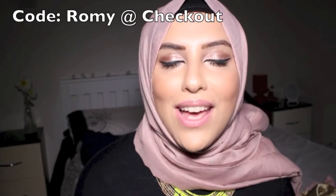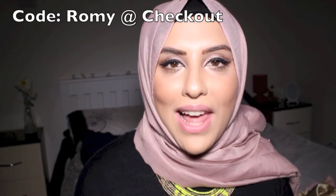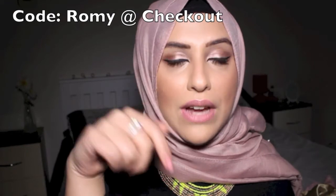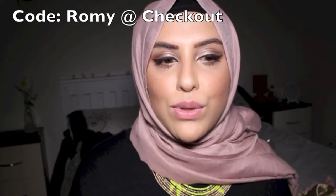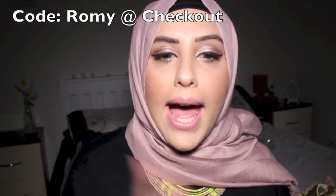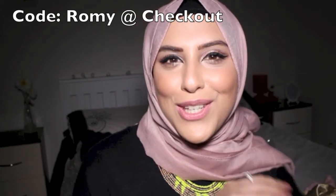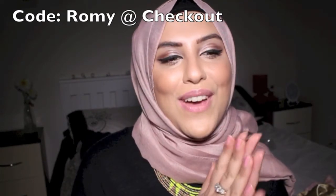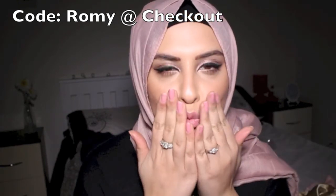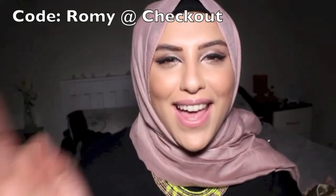I can't wait to try them all out. In the meantime, make sure you get all the information from my description box and use the discount code I'll be putting there. Hopefully I'll see you in my next video — make sure you all have a lovely time with whatever you do after watching me. Bye!